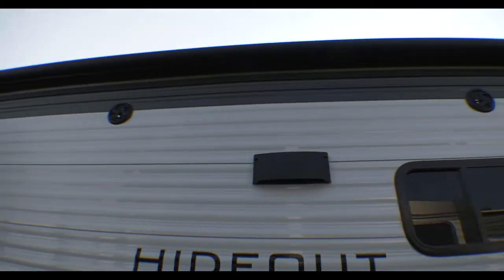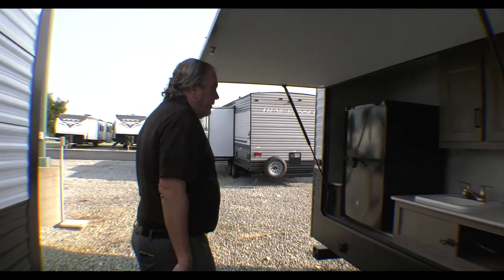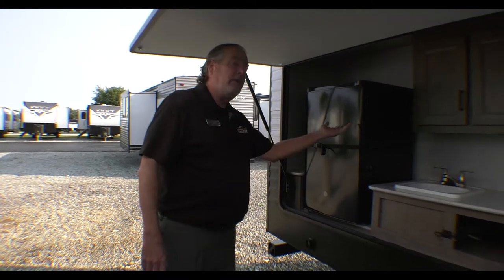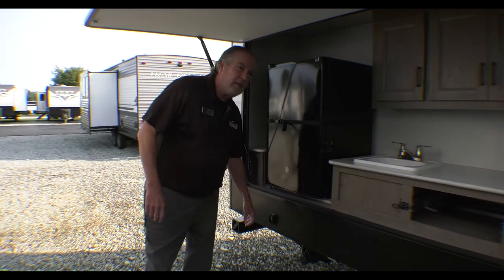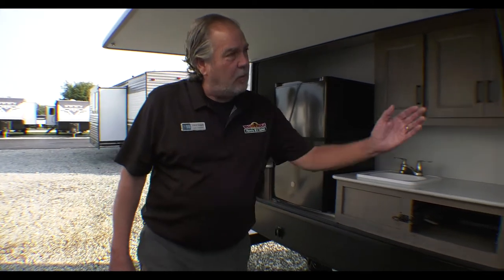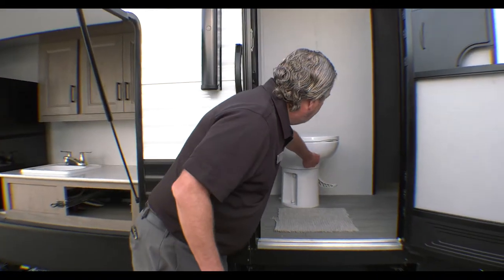Huge power awning up there with LED lights underneath it. Nice big outside kitchen — a large refrigerator, a sink, and a lot of these don't have a sink either. Here are the electric stabilizers to make your job a little bit easier. There's a second door for the bathroom. The Hideouts do have a porcelain toilet if that's your thing, and there's an air conditioning vent in there too if it's hot. So let's go inside.